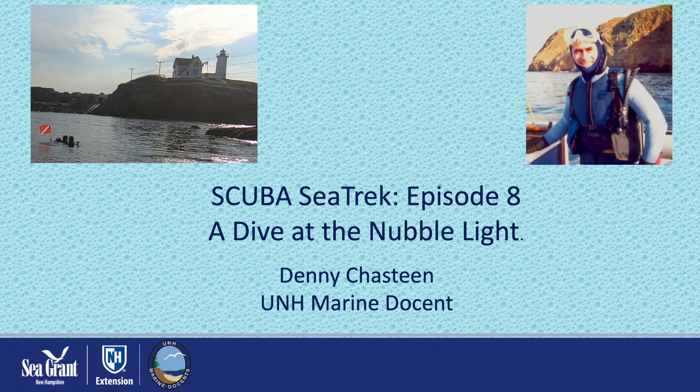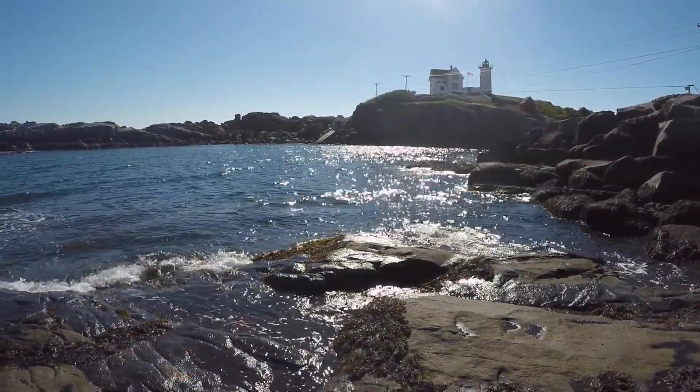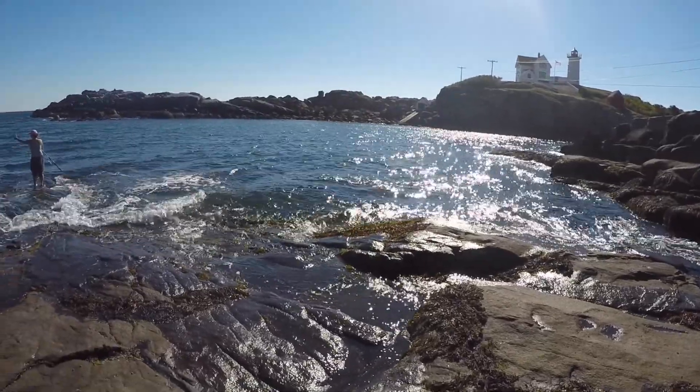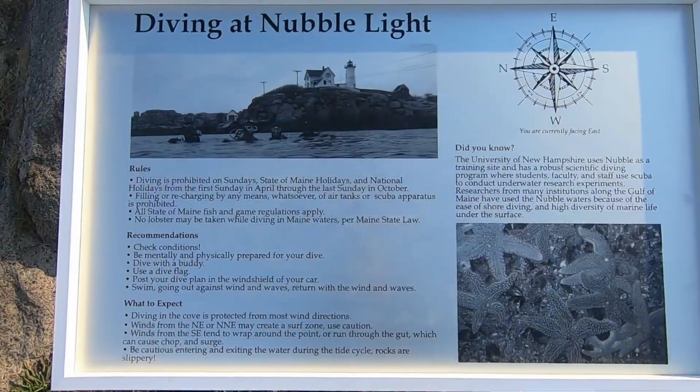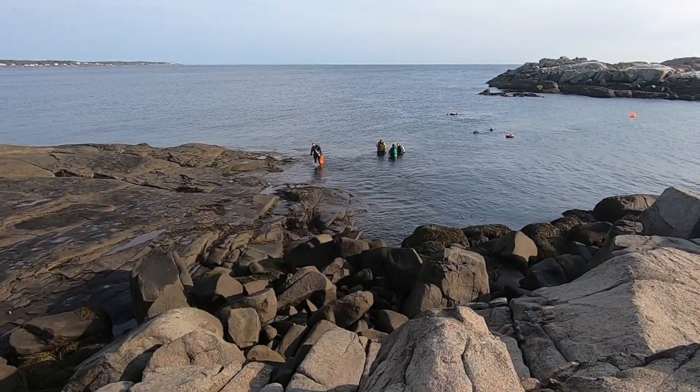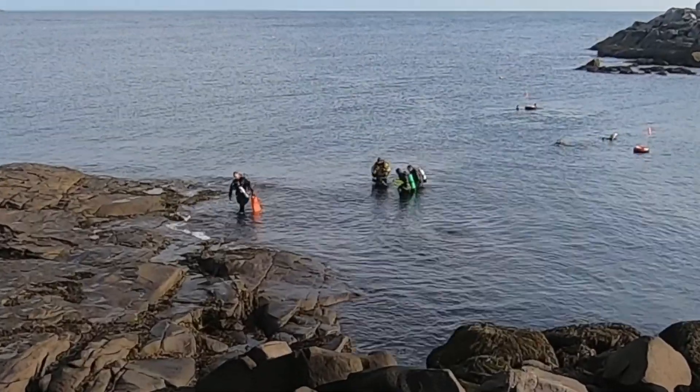Welcome to the eighth and final episode of our Scuba Sea Trek. Here we are going to take you diving at the Nubble Lighthouse. You will have the opportunity to see divers suiting up and preparing to dive in a very different underwater environment from the eelgrass meadow of episode two. The Nubble Lighthouse is located on an island and is a popular destination for tourists visiting the Maine coast, and it is also a popular spot for fishermen as well as divers. The cove is often sheltered, making it an ideal dive site when seas are rough elsewhere.